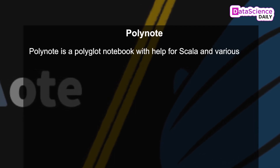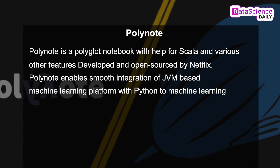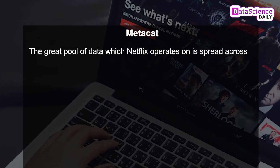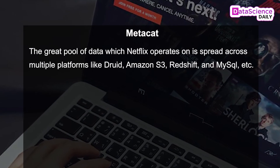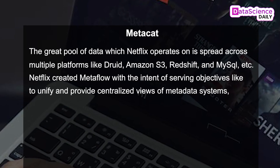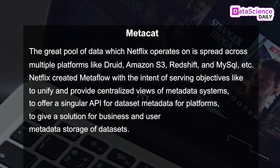Polynote is a polyglot notebook with support for Scala and various other features, developed and open sourced by Netflix. Polynote enables smooth integration of JVM-based machine learning platforms with Python for machine learning researchers and data scientists. Metacat. The great pool of data which Netflix operates on is spread across multiple platforms like Druid, Amazon S3, Redshift and MySQL. Netflix created Metacat with the intent of providing a unified and centralized view of metadata systems, offering a singular API for dataset metadata, and providing a solution for business and user metadata storage of datasets.